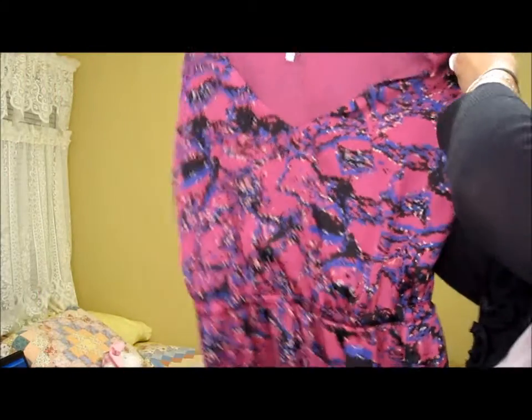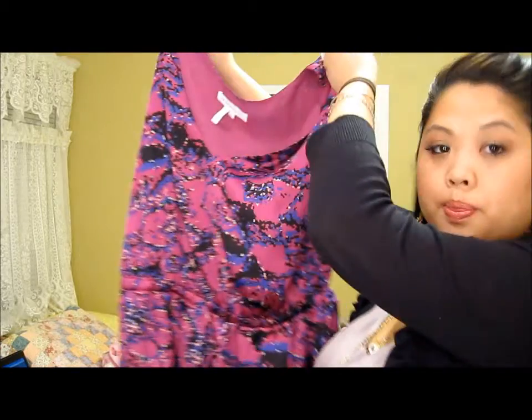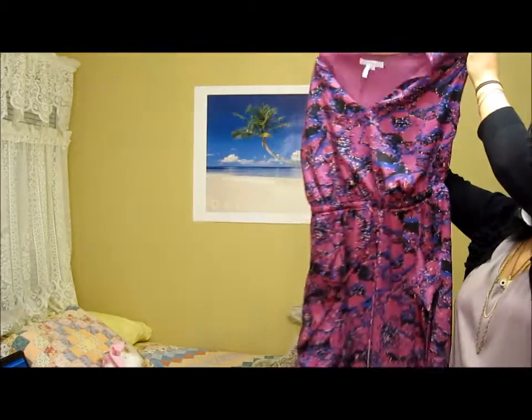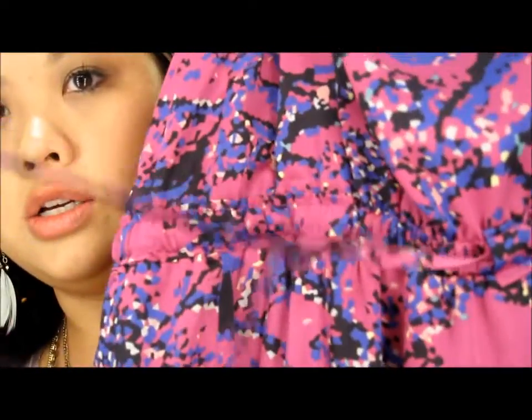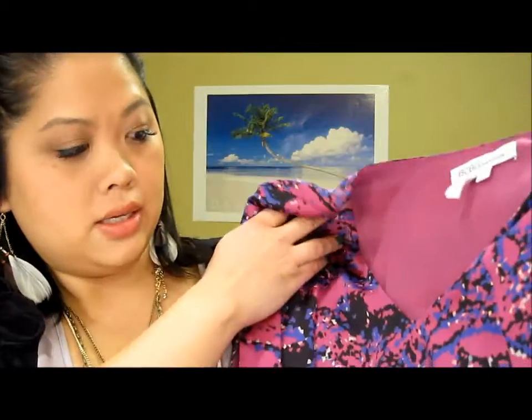The first thing I'm going to show you is a very colorful dress, and it's this right here. Let me show you the print up front — it kind of looks abstract, and at the waist it cinches in and has like a rope you could tie, and the neck is a v-neck.